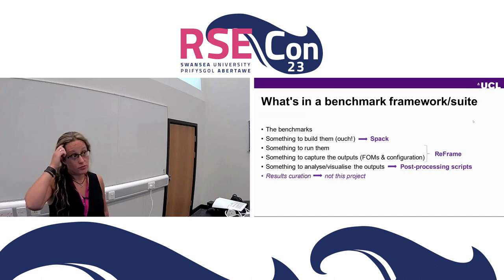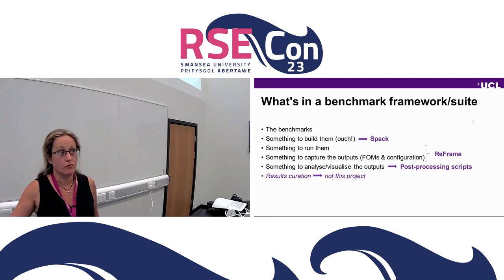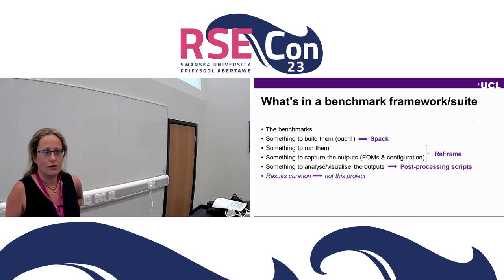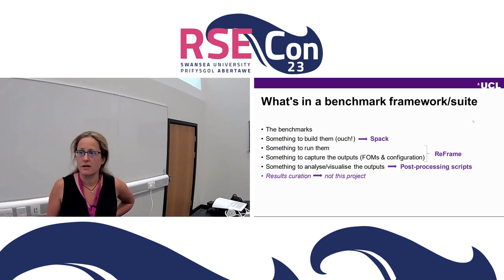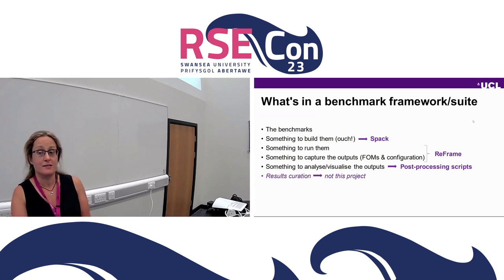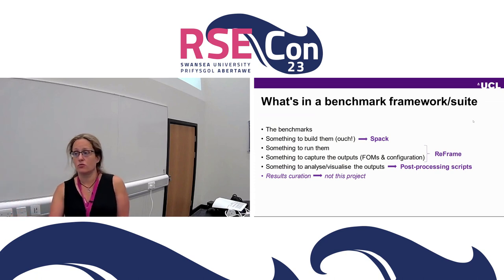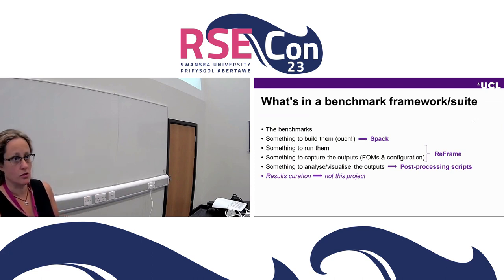I'm going to start with the framework and suite, which answers the question of automation and reproducibility and is developed by UCL and several benchmark contributors. What are the components of the benchmark framework? The benchmarks themselves — applications that we run and want to see how performant they are. Something to build them with, which is the most painful step of the process, and we're using SPACK to automate that. Something to run them with and capture the outputs — the figures of merit — and the configuration of the system when it's run, and we use ReFrame for this. It's nice to have something to analyze and visualize the results, so we are developing some post-processing scripts and library, and curation for the results — that's the next step.